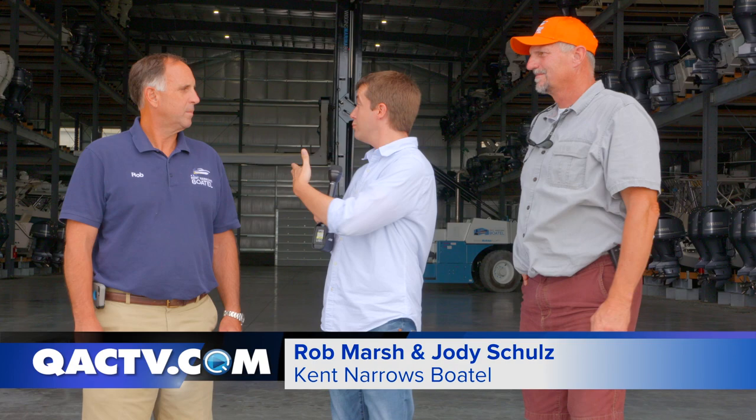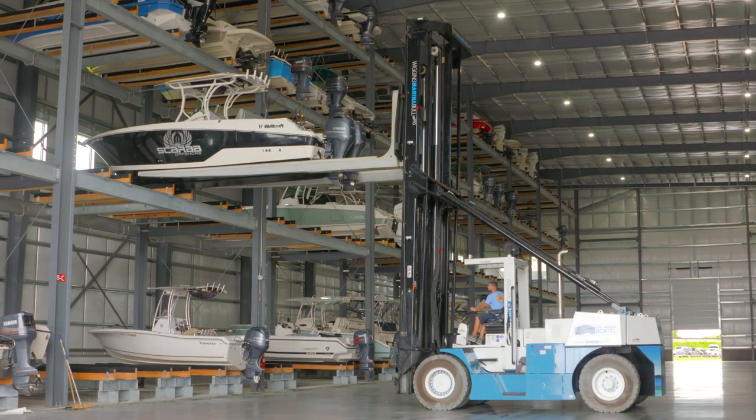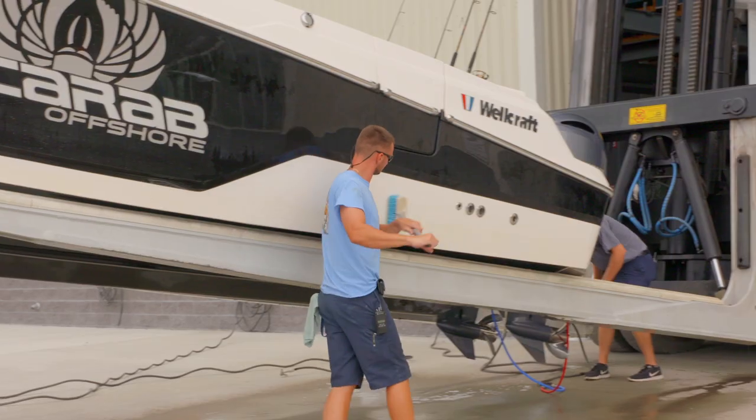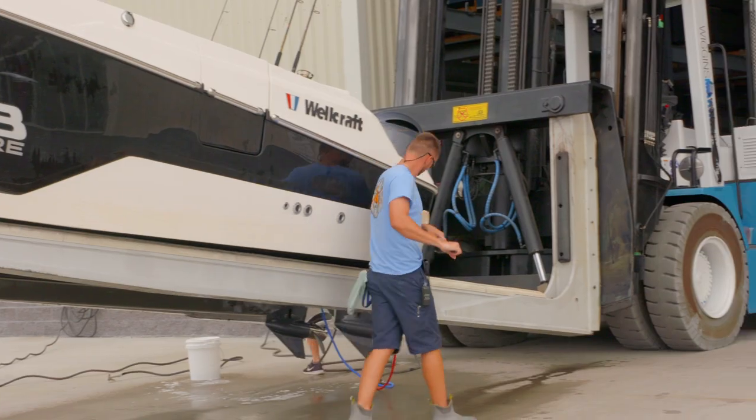I'm standing here with Rob Marsh and Jody Schultz, and we're here to learn a little bit more about this housing. Storing a boat in a boatel changes everything — it gets rid of all the boat ramp drama and makes life simple. And that's what we're all about here. This is a whole concierge experience.